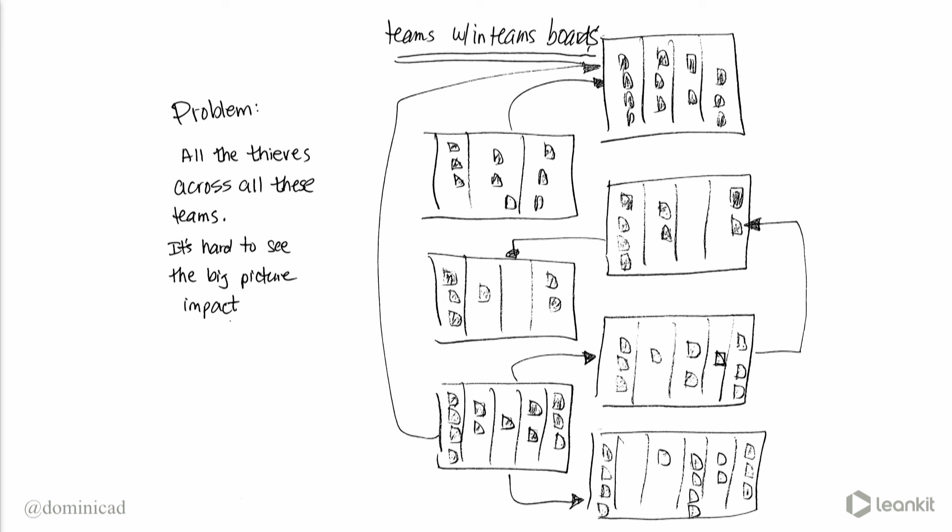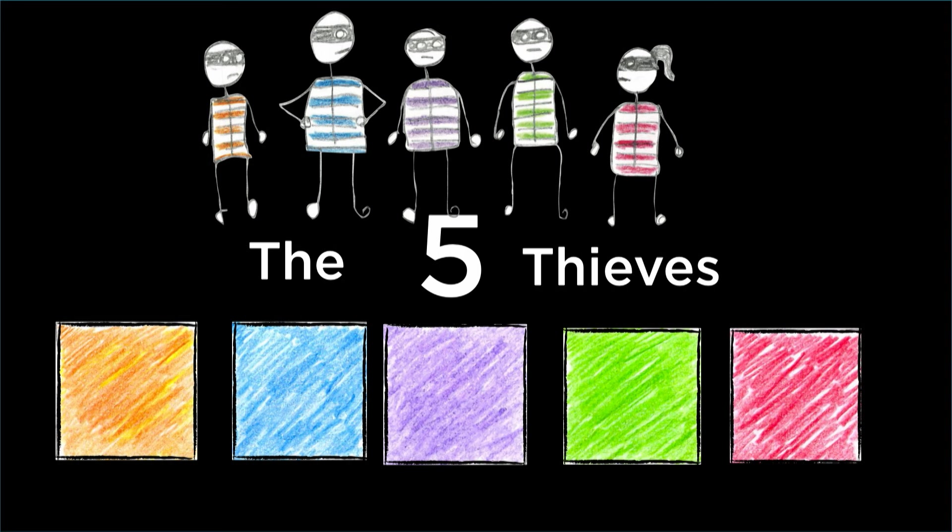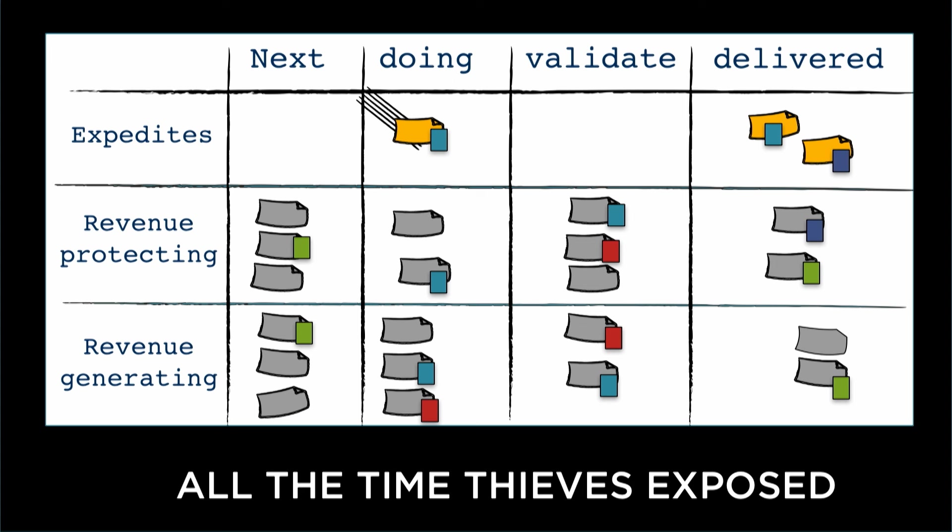It's hard to see the big-picture impact when all the thieves are secretly attacking different teams. But if you can shine a light on them and expose them by tagging them, you can use your visual sense to discover how to put these thieves out of business. What if you tagged all your thieves on your Kanban board? Yellow for unplanned work, red for when you went over your WIP limit, purple for unknown dependencies. Once tagged, you can visualize and count them, and begin to see patterns and connections that would otherwise be scattered across multiple team boards.